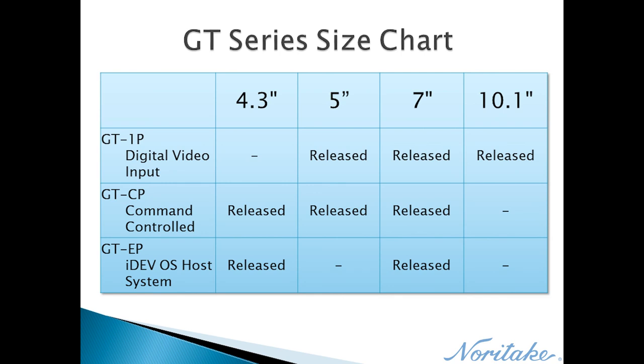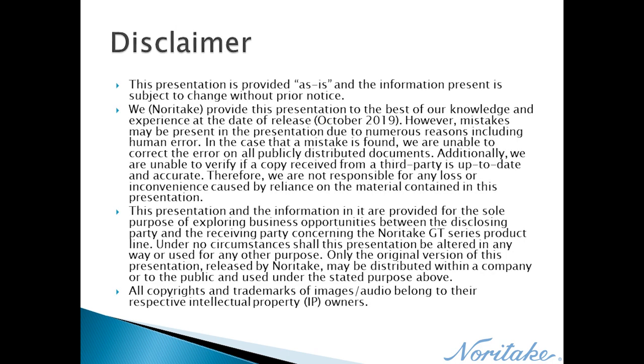GT Series modules come in an expanding variety of display sizes. This presentation is provided as-is and the information present is subject to change without prior notice. All copyrights and trademarks of images or audio belong to their respective intellectual property owners.